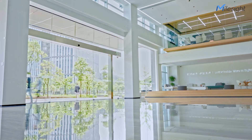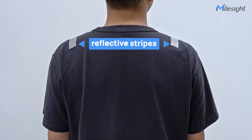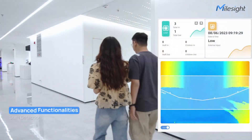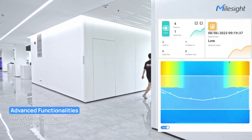The VS-133 sensor also offers advanced functionalities beyond people counting. By incorporating reflective stripes, the sensor can identify and count staff members accurately. It can also differentiate between adults and children by analyzing their heights.